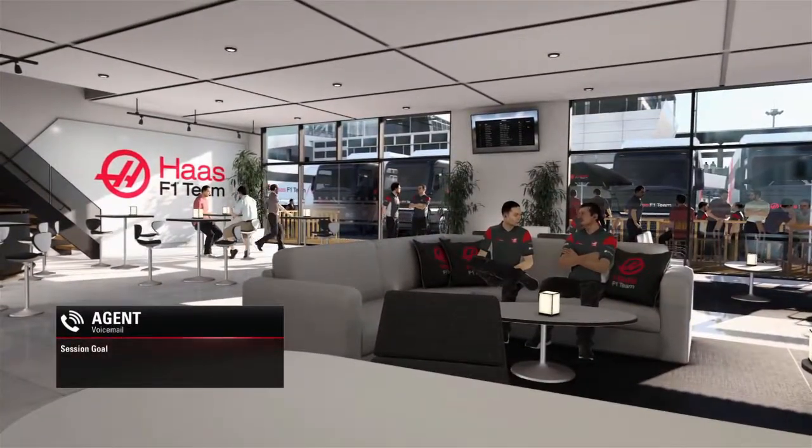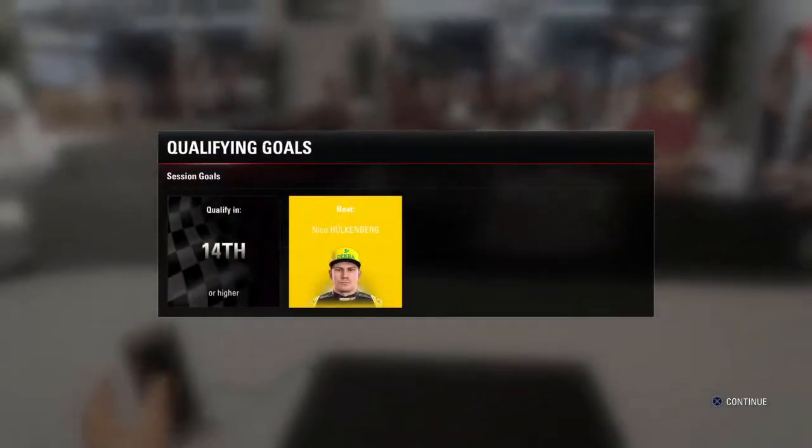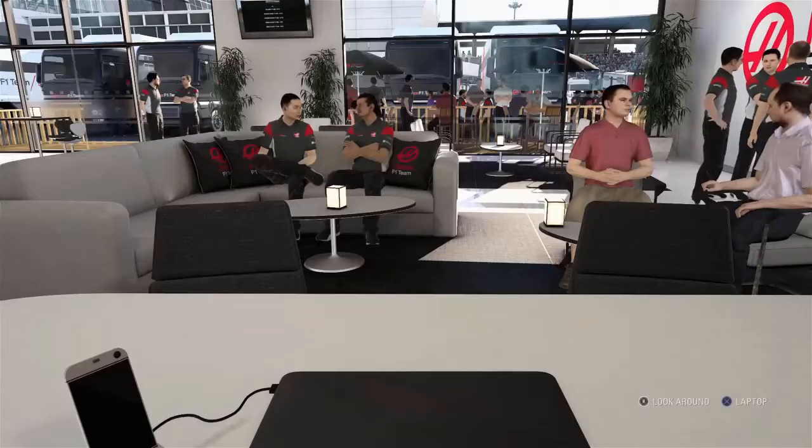Hi, it's Emma here. Just wanted to let you know what the team are hoping for in the race. Hi guys and welcome back to F1 2017 career mode today. It is the Austrian Grand Prix. We have a target of qualifying in 14th or higher and beating Nico Hülkenberg, and we'll see on the grid whether or not I've managed to do that objective.